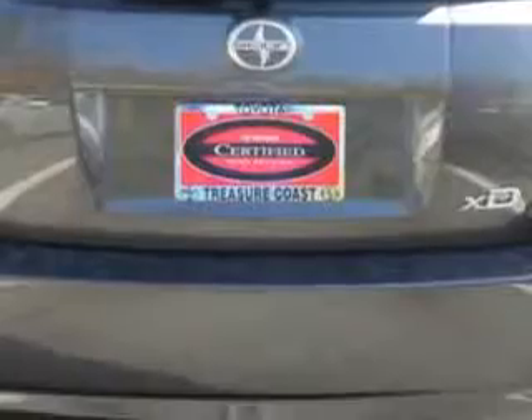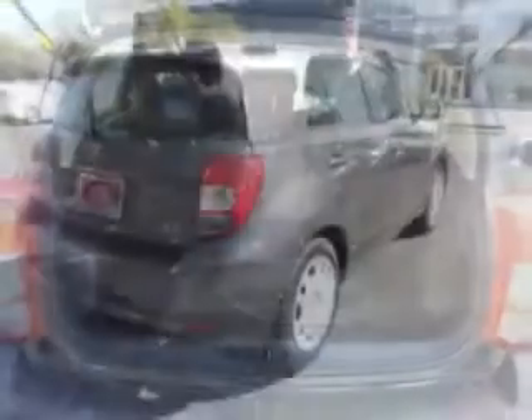Enjoy the drive and have peace of mind in this 2013 Scion XD. See us at Treasure Coast Toyota today.